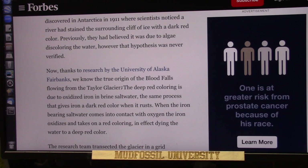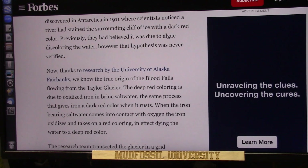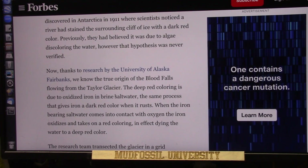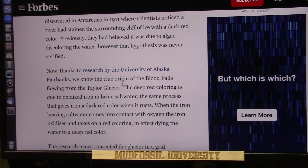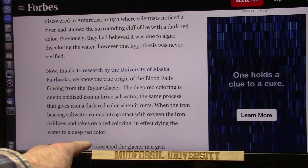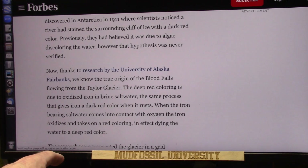Thanks to research by the University of Alaska Fairbanks, we now know the true origin of Blood Falls flowing from the Taylor Glacier. They say the deep red coloring is due to oxidized iron — which is what you have in your blood, that's what makes it red — in brine saltwater, which you also have in your blood. It's salt water. The same process gives iron a dark red color when it rusts. When the iron-bearing salt water comes in contact with oxygen, the iron oxidizes and takes on a red color — that's exactly what happens in your lungs. Identical.